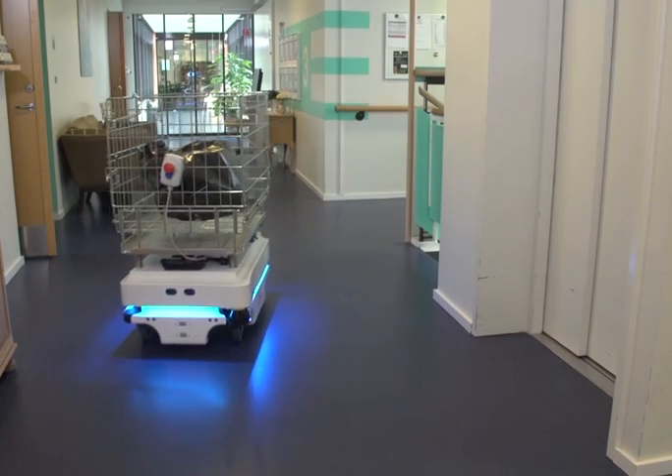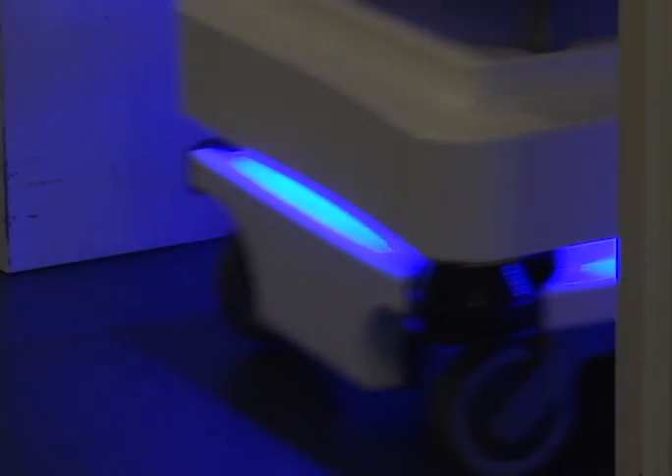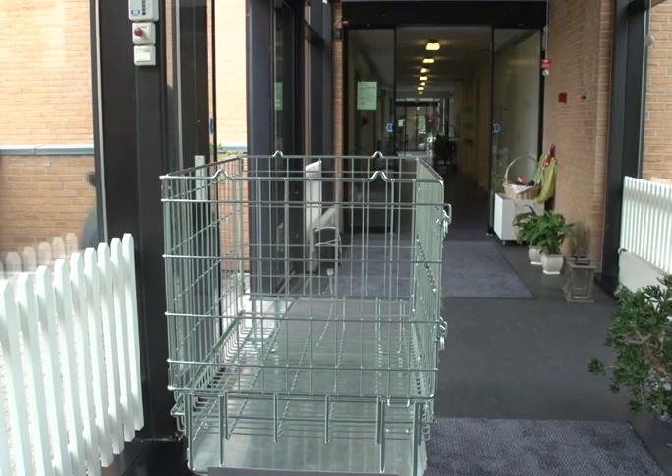It starts in one department, where it stops for 10 minutes, then continues to the next department. Then it drives down to the main entrance, where an employee takes the garbage from the robot and throws it in the garbage disposal.